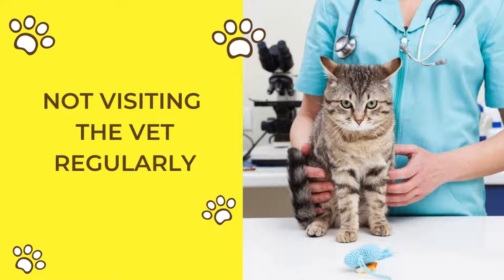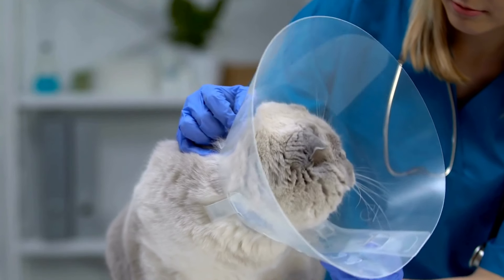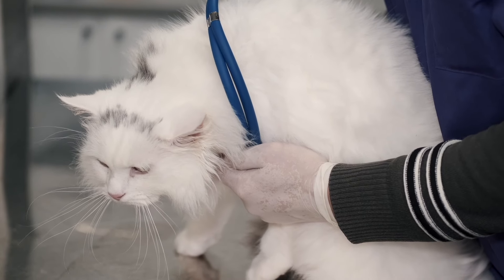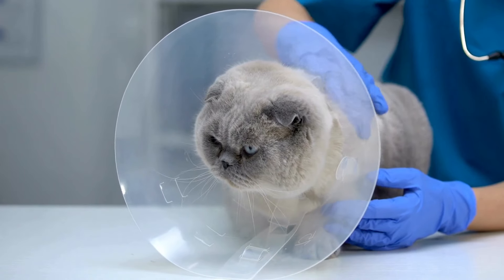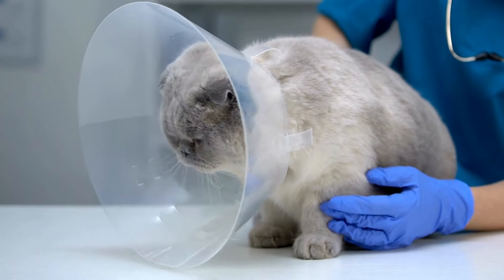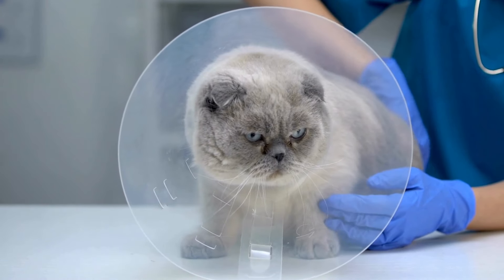Not visiting the vet regularly. Regular vet visits are crucial for maintaining your cat's health. Cats are masters at hiding illness, so routine checkups help catch potential problems early. Ensuring your cat receives all necessary vaccinations and preventive care can prevent serious health issues down the line. Even if your cat appears healthy, an occasional vet visit is essential for their long-term well-being. Don't wait for obvious signs of illness to schedule an appointment — proactive care is key.